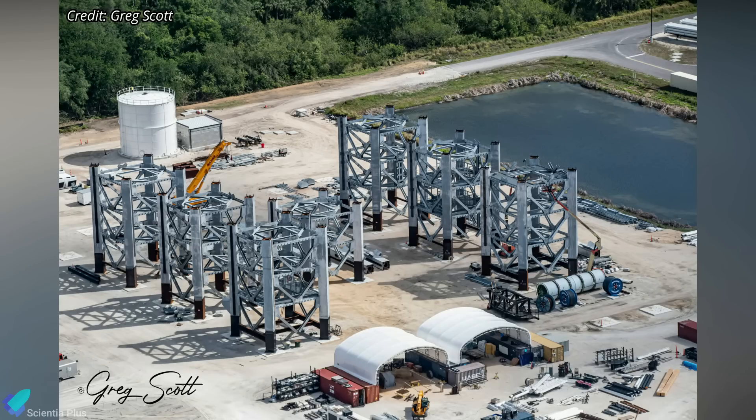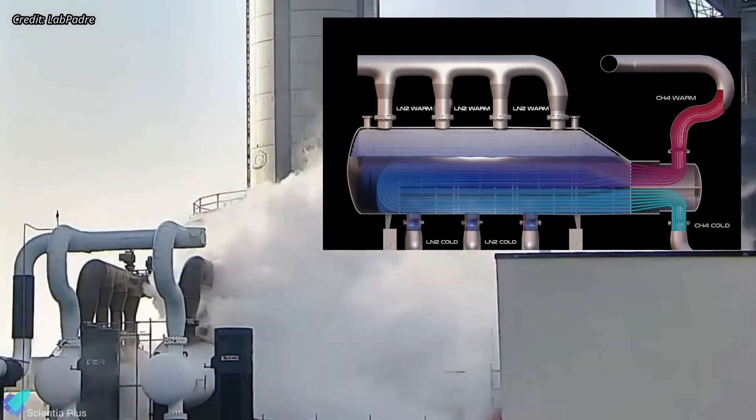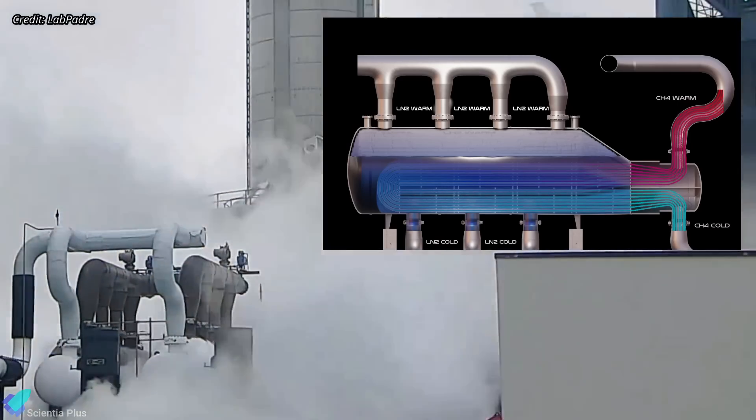Construction of sections of the second Starship launch tower at Kennedy Space Center continues at SpaceX's Roberts Road facility. Installation of sub-coolers near the Starship launch tower at Pad 39A is underway; they are used to chill the propellants before they are pumped into the ship and booster.